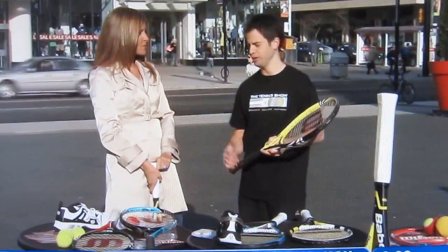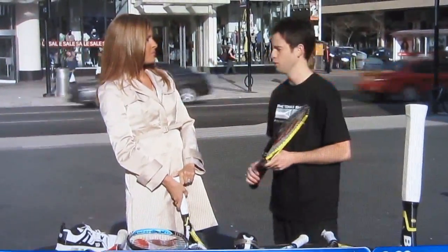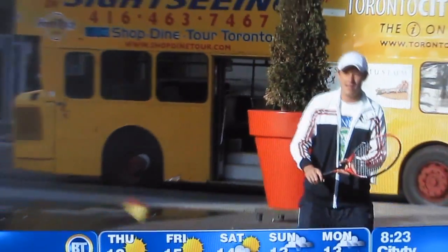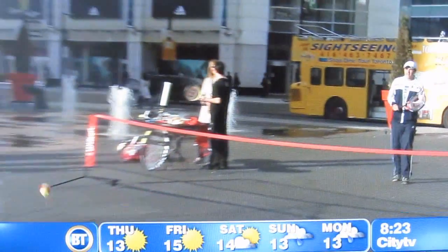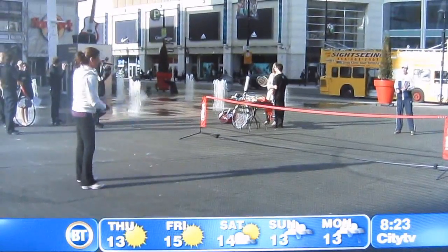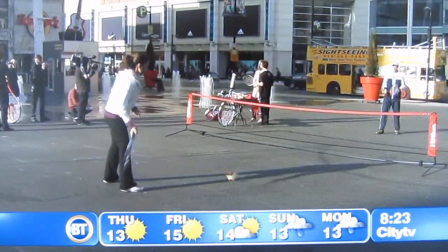We have the tennis show happening in Richmond Hill at Blackmore Tennis Club, located just north of Highway 7 off Bayview Avenue. It's a fun field day with things like cardio tennis, progressive tennis for the kids, and a fast serve contest — real interactive activity on court. We also have exhibitors that manufacture rackets and the complimentary industry, including travel and fitness.